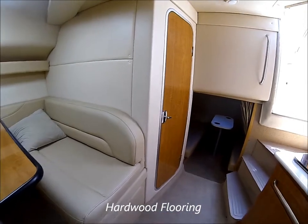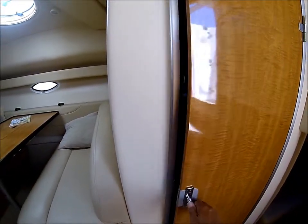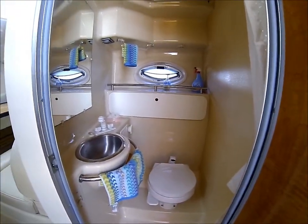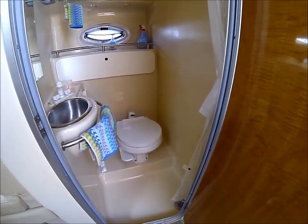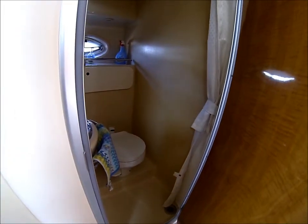Moving aft, we see we have our head, fully lined fiberglass, easy to care for and easy to clean, with a stainless steel sink, pull-out shower, and a vacuum flush head to keep the boat nice and fresh.